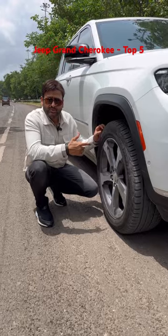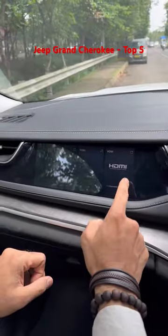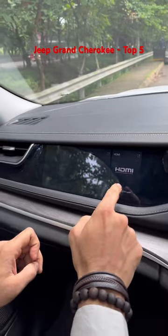It rides on 20 inch rims and not all-terrain tires. It has a passenger side display which is not visible from the driver's seat.